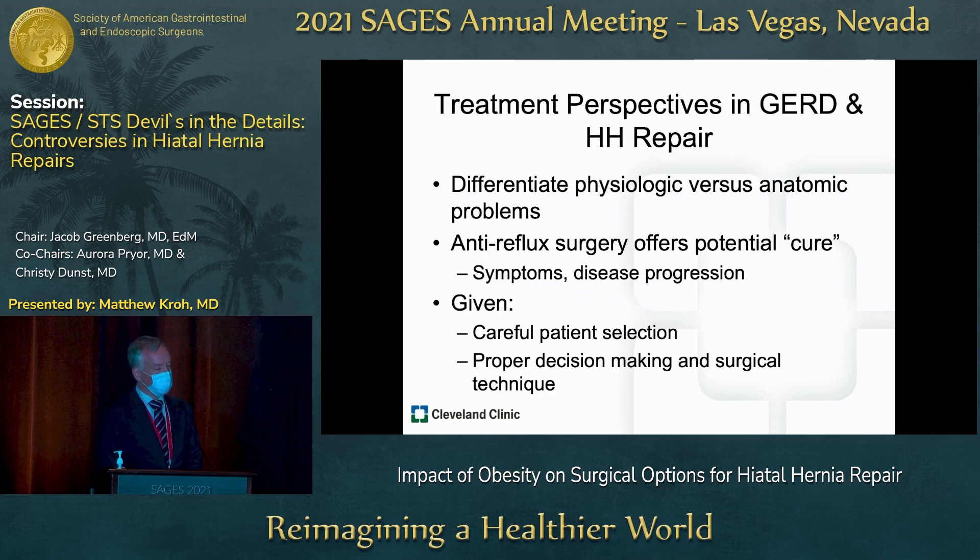I want to frame the discussion a bit, because GERD and hiatal hernia repair go hand in hand. It's critical that we understand the difference between what is a physiologic problem, such as GERD, versus an anatomic abnormality, which is hiatal hernia. It's hard to parcel these apart, and any conversation should include both, because when we talk about anti-reflux surgery, we're trying to offer a cure for symptoms and potentially disease progression.